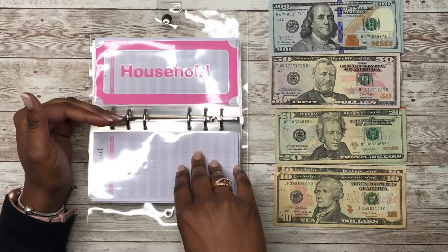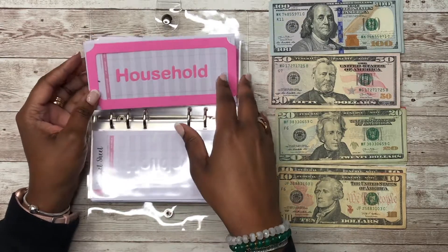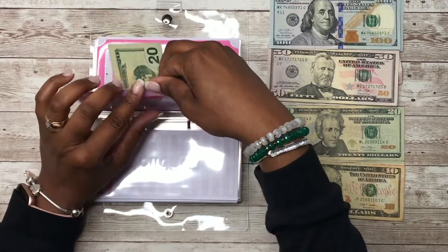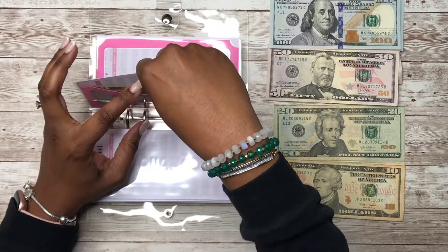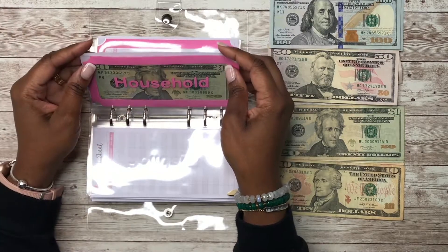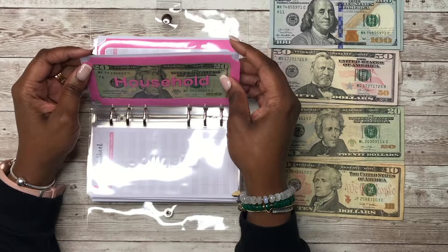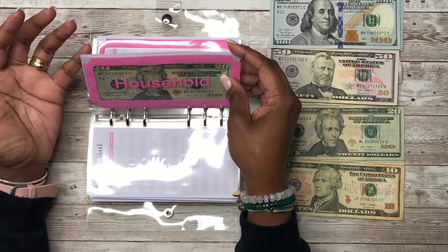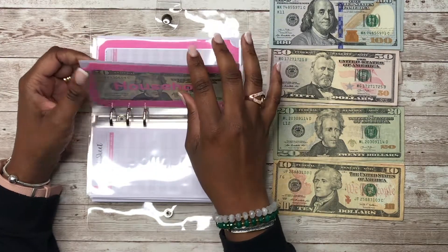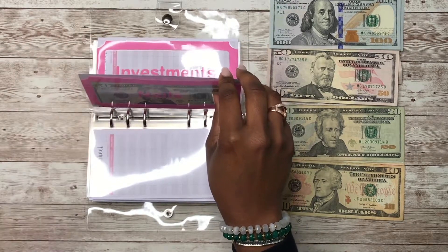We also have money that's automatically transferred each time my husband gets paid into our mutual fund. Household is getting $20 — when I say household that's things like cleaners. Since I've been doing online grocery pickup, my daughter might say she needs soap, dishwashing detergent, dishwashing liquid, or deodorant — that's what this household envelope is for.